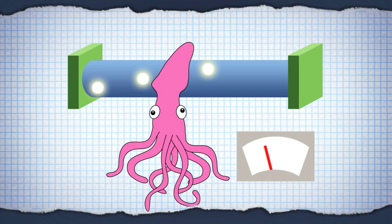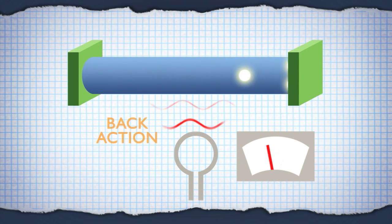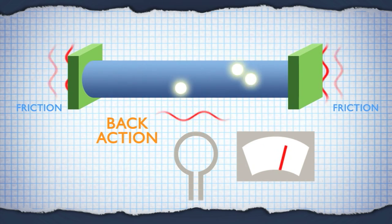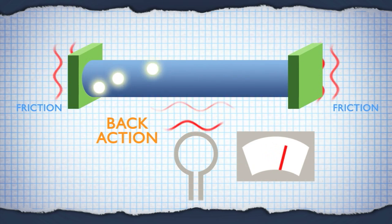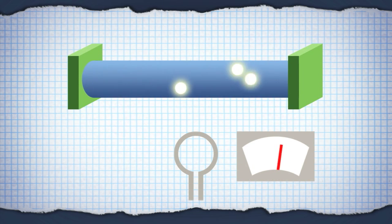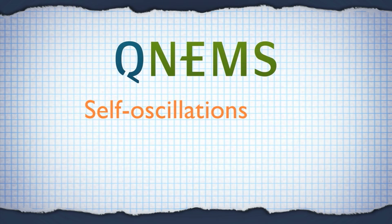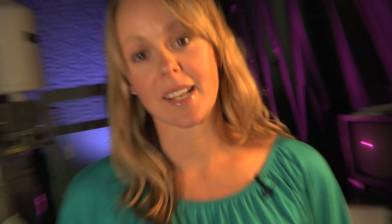With the QNEMS SQUID, the detector shifts the frequency of the mechanical resonator and also affects the friction that the resonator feels. This friction-like effect is generated by the interaction of the SQUID with the electrons. Sometimes the back action reduces friction and can even destroy it entirely. Then the resonator dissipates no energy and can self-oscillate, moving without being actuated. QNEMS scientists have observed self-oscillations in both SQUIDs and in optical cavities.